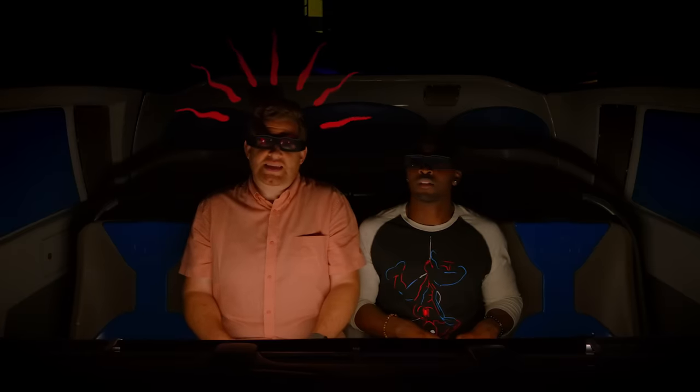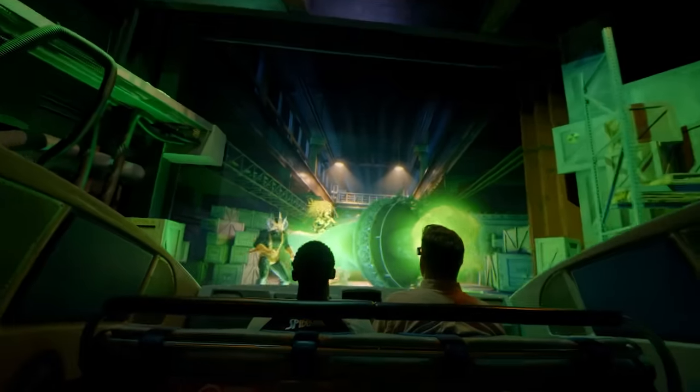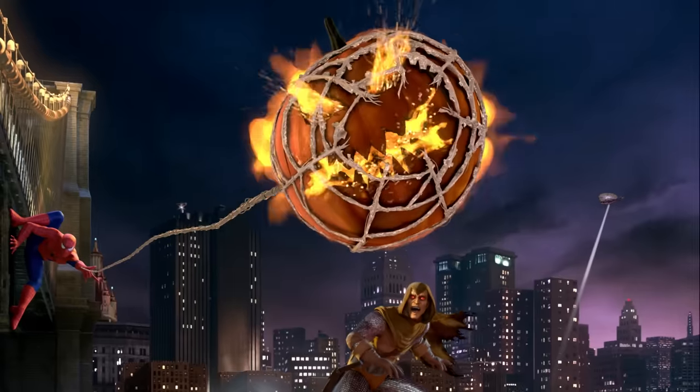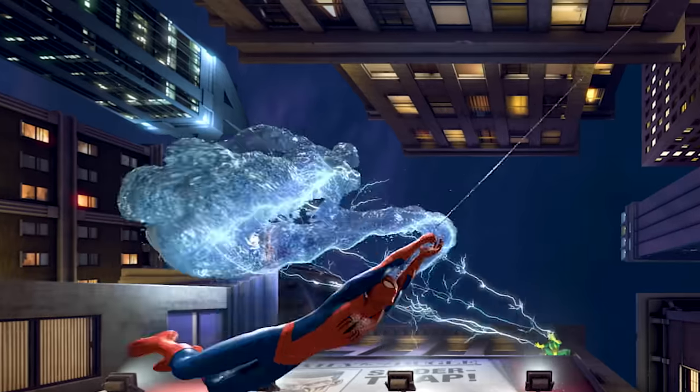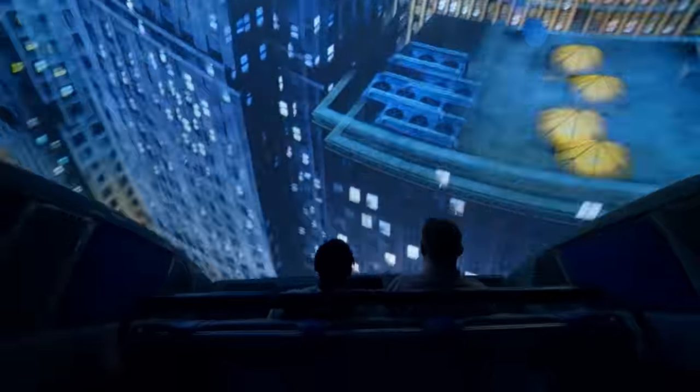My Spider-Sense is tingling! Spider-Man — they don't look like good guys, these are all bad guys! Spider-Man, look out behind you! It's hot! We're about to go for a ride!